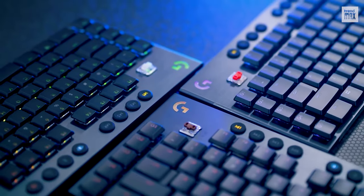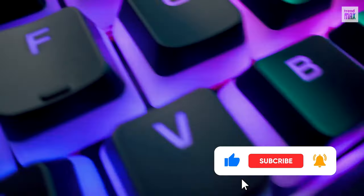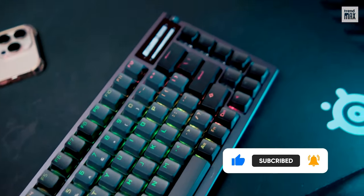Do you agree with these keyboards? If you think there's a keyboard missing in the video, leave a comment. If you enjoyed the list, like the video and subscribe to my channel. Hope you had a good time on this journey — see you on the next gaming adventure.